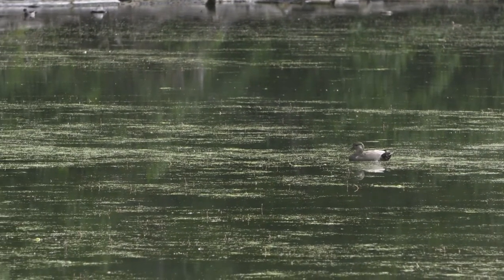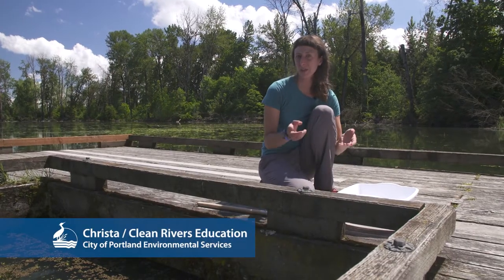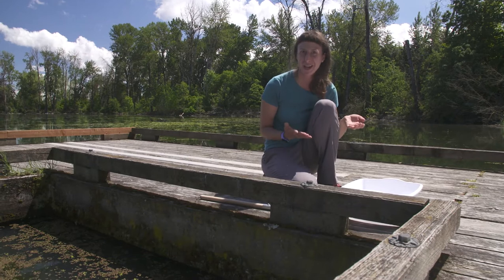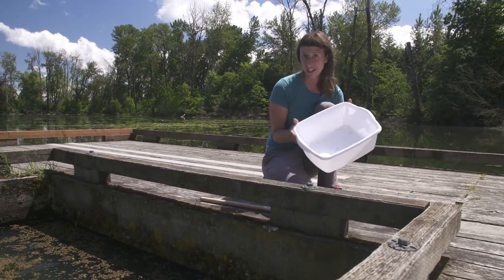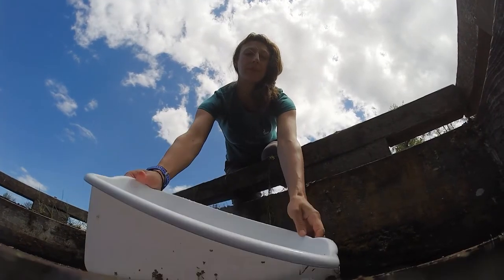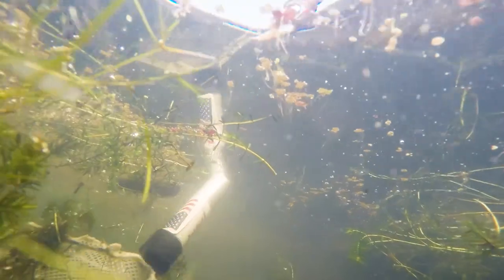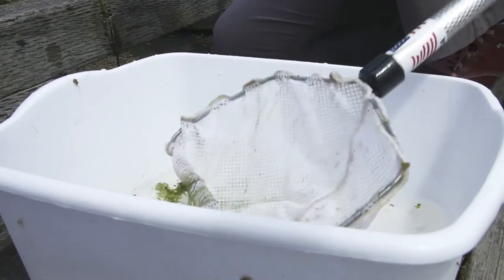There are actually a lot of animals that live in the water. We can look to see which kinds of animals are living here — they can show us how healthy the water is and give us an indication of how healthy our riparian habitat is. We're going to collect some of the bugs that live in Whitaker Ponds. I'll fill this up with a little water, use a simple net, submerge it into the pond, scrape up against some of the plants growing out of the water, and empty it into the bucket.